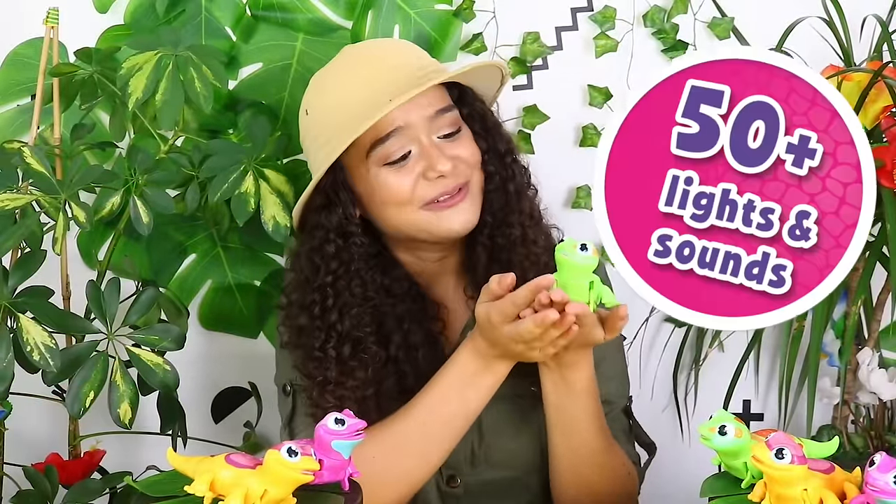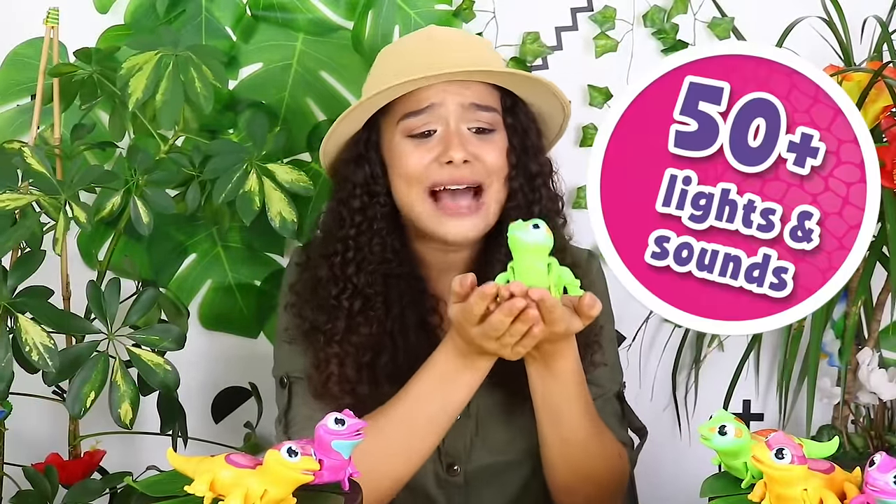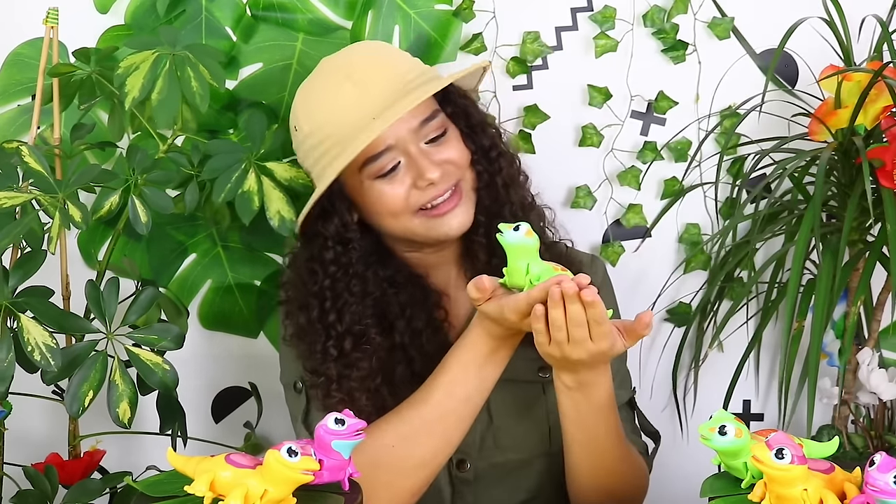So basically, the more we get to play with our gecko, the better we get to know it. Through over 50 different sounds and lights. You clever little thing, you.